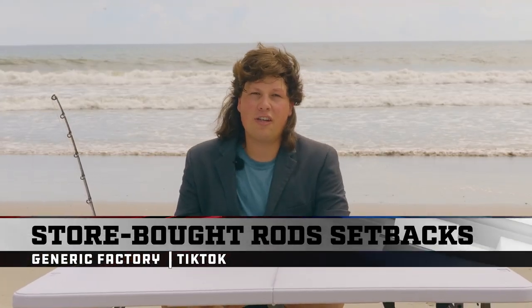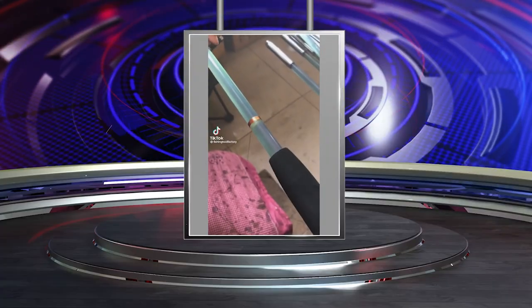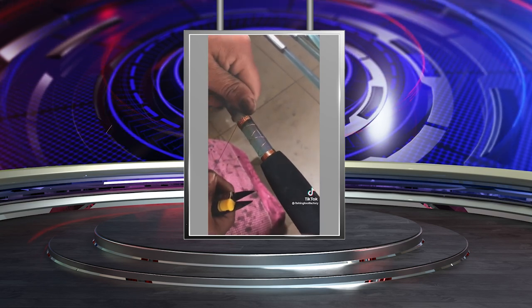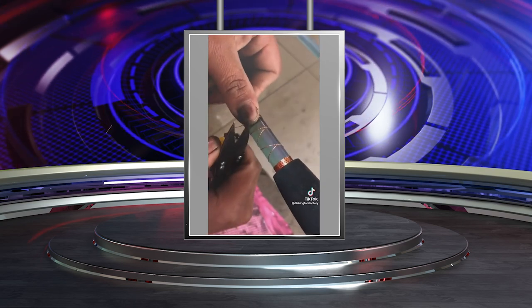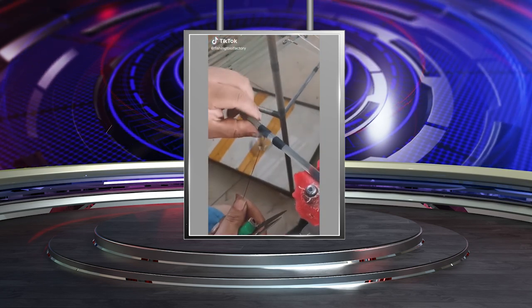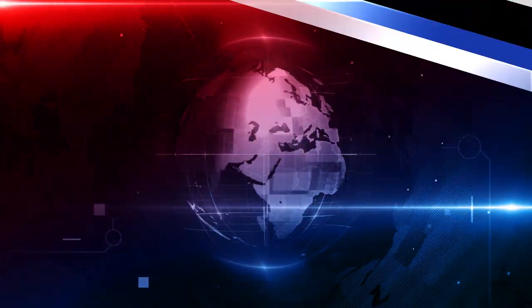Let's take it overseas for a second and see how some of these factory store-bought rods are built. All store-bought rods are not built like this — truthfully, most of them are not. However, when I pick up a rod and it breaks immediately or the guide comes out, it gives me a little insight as to why.